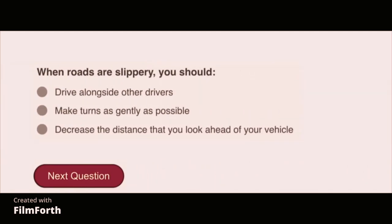When roads are slippery, you should make turns as gently as possible.